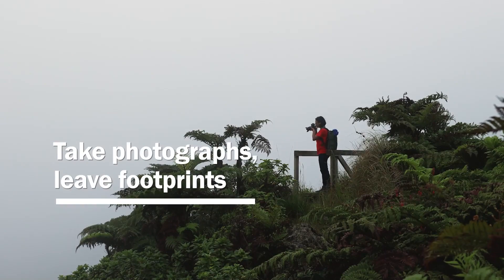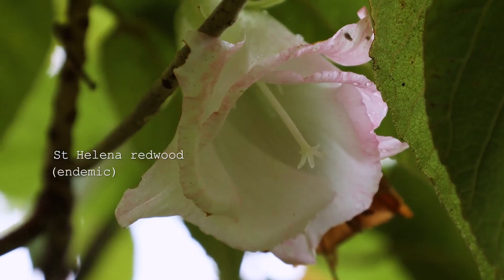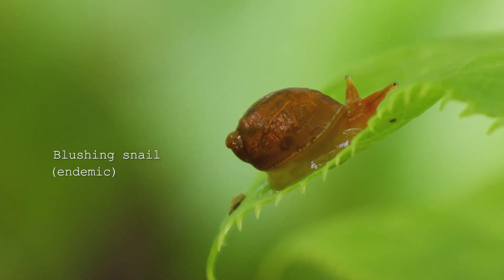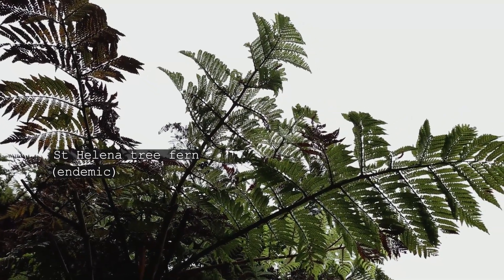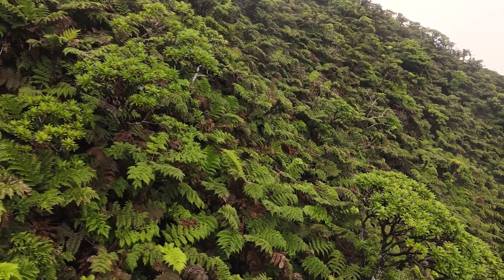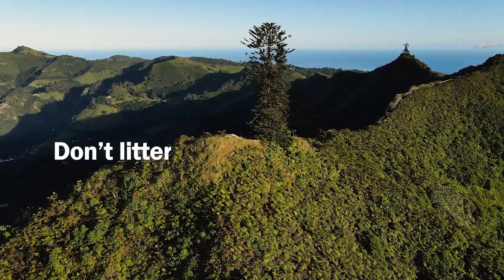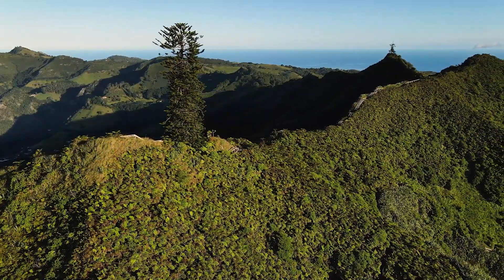Take nothing but photographs and leave only footprints. Please do not pick any plants or remove any invertebrate species from the Peaks. Picking endemic plants or catching and removing endemic species can be very harmful to individuals and even populations of endemics. In addition, please do not leave any litter or anything that does not belong in the cloud forest behind.